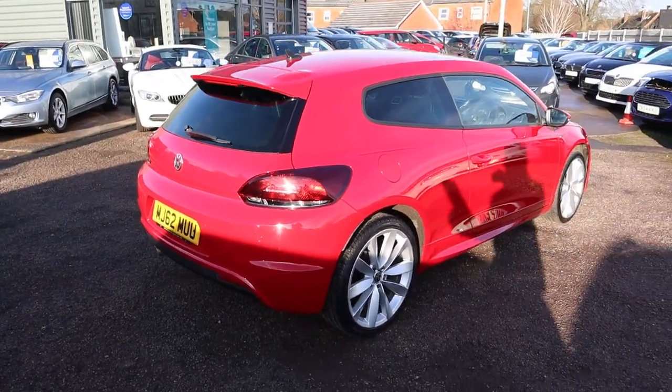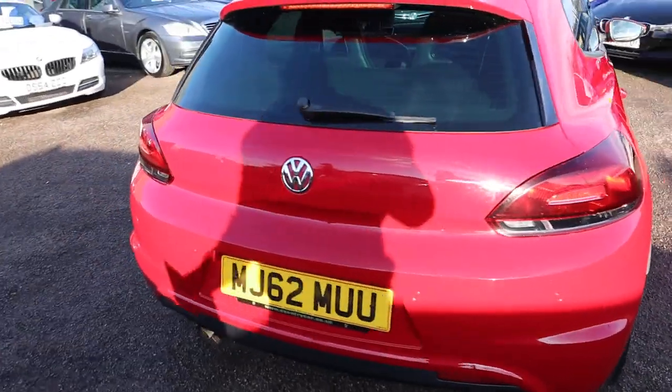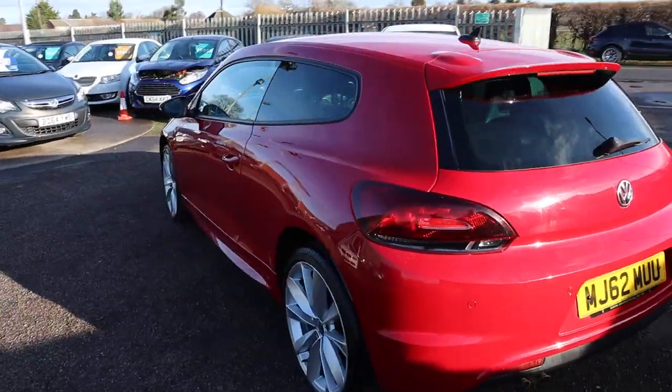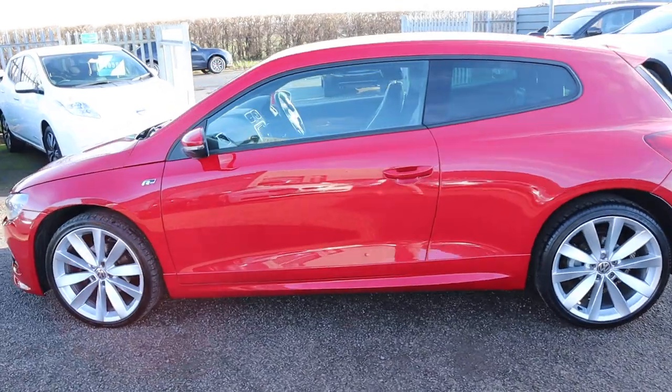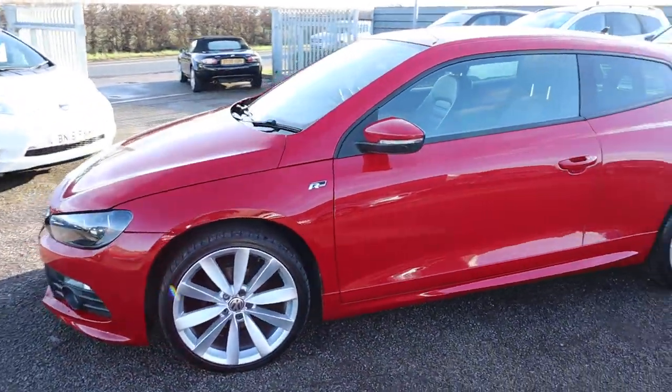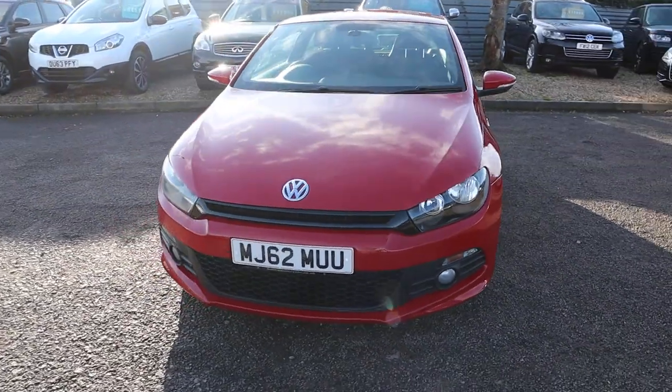So this is the 2 litre, it's a diesel with the R-line, also got the Blue Motion technology as well. There's over 1800 pounds worth of extras on this car, so I would recommend going to the website at countrycar.co.uk — have a look at the full advert there.